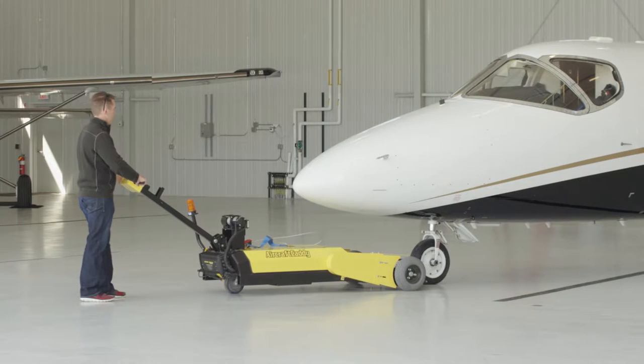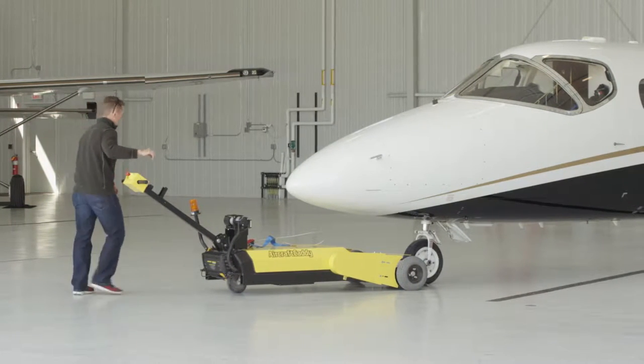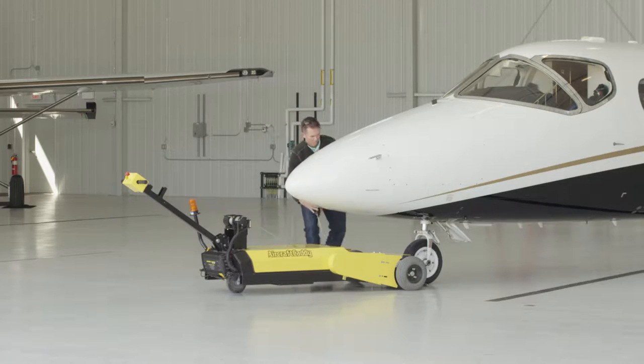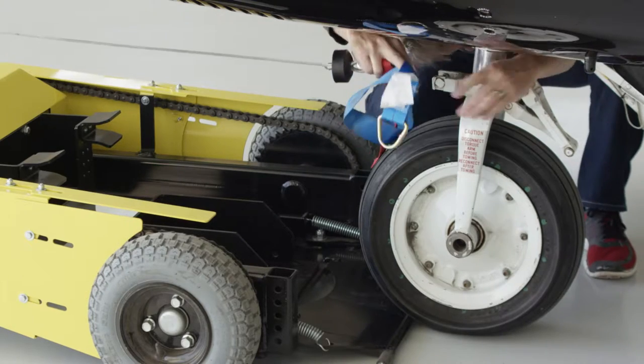Our battery-powered walk-behind electric aircraft tugs are designed for one person to safely and easily maneuver aircraft in tightly stacked hangars or staging on the ramp.